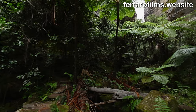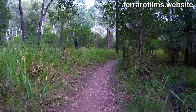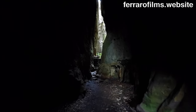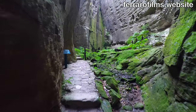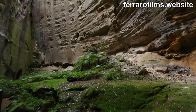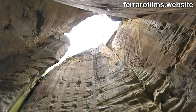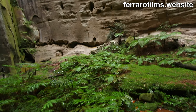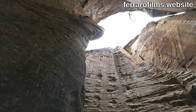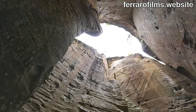Beneath, tree ferns straining for sunlight. We get back to the Moss Garden sign to go right on the main track to the amphitheater — a 60-metre deep chamber gouged from the rock by running water, a place to let the imagination run wild. Sitting quietly in this amazing place, you can imagine being the first person to discover this geological marvel.